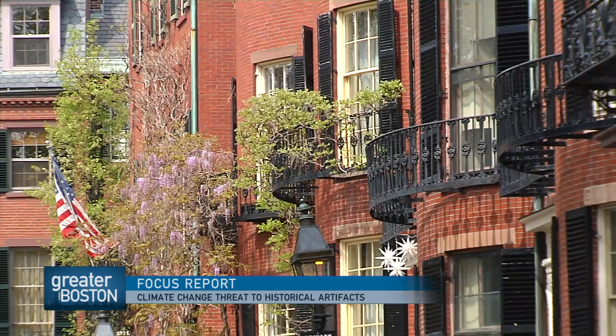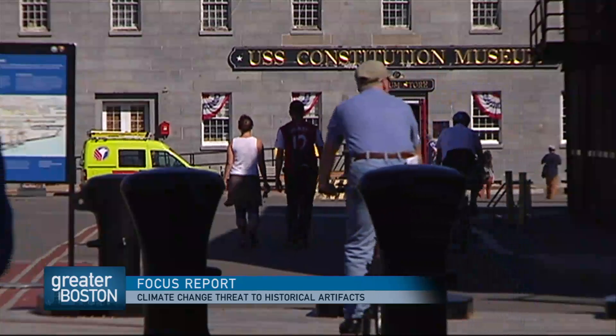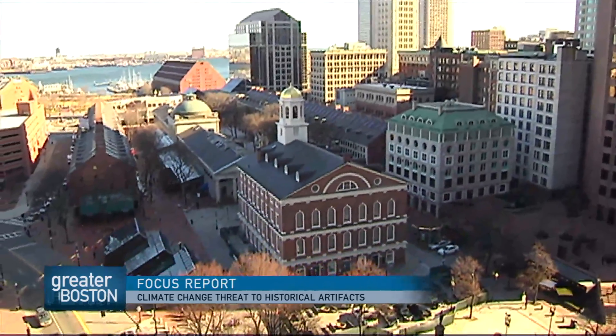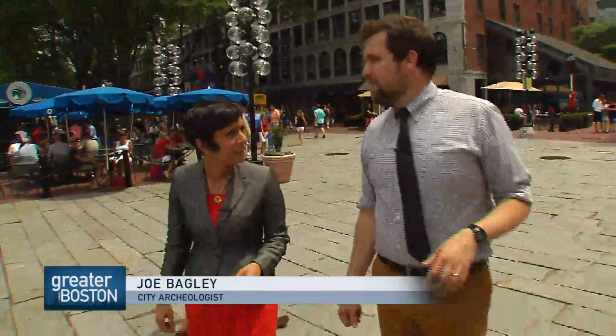Boston is an old city rich with history, from Old North Church to the Charlestown Navy Yard to the Paul Revere House. Helping look after all these historical sites is the city's archaeologist, Joe Bagley. And we're actually in Faneuil Hall right now, which is one of the more popular sites that we have in the city of Boston, but it's also one of the lowest sites.